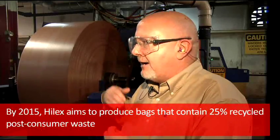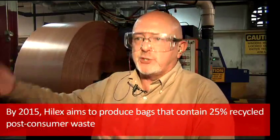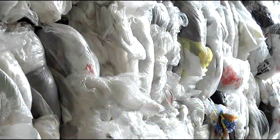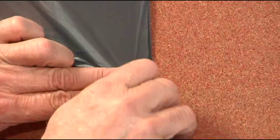Our goal by the year 2015 is that we will have 25% post-consumer in our bags, and 40% total recycled. That is something that in my lifetime, in my career, I didn't think was possible, but yet it is possible. It's the most exciting thing in our business right now, in my opinion, that we're able to produce something like this.